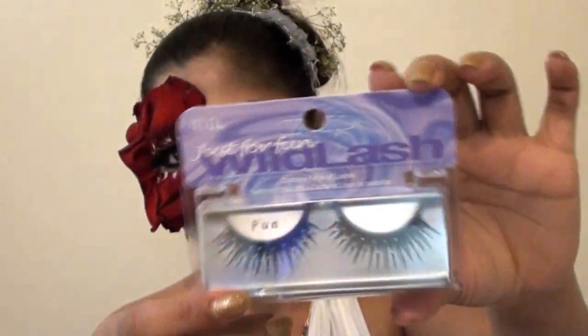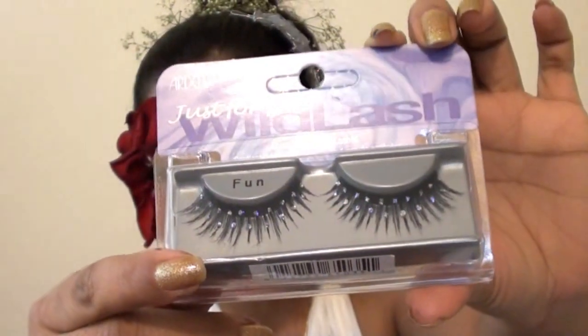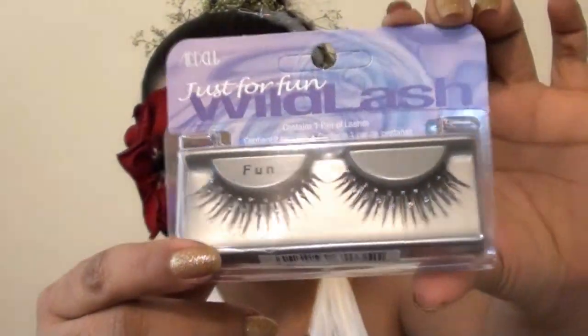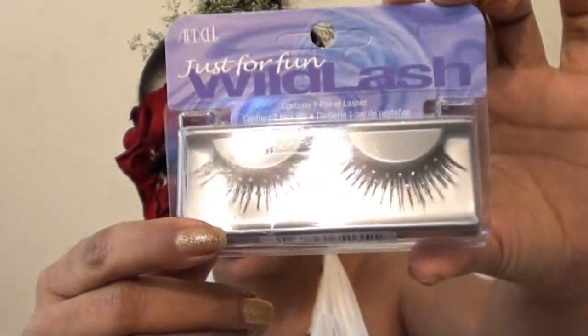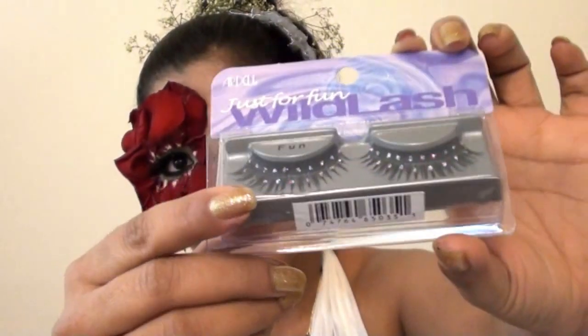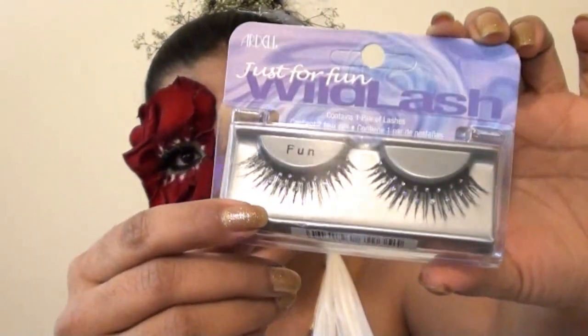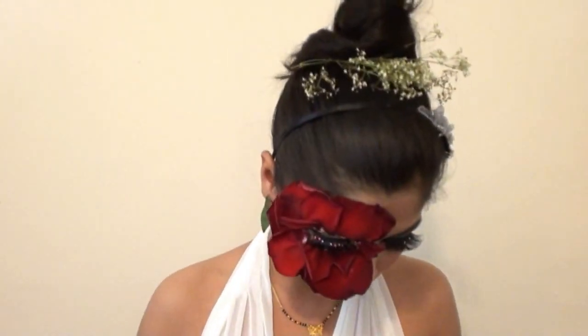The next eyelash I got is from Ardell — the Just for Fun eyelashes. They are elongated black eyelashes in a shape with alternating long and short hairs, and they also have two lines of very sparkly and glittery rhinestones. Just from the shape of the eyelash itself, you can tell that the eyelashes are really, really good.